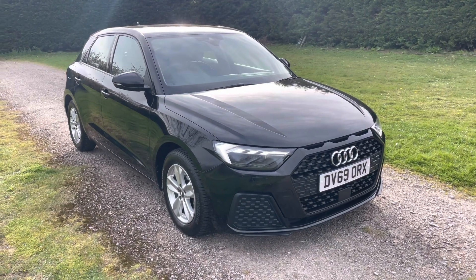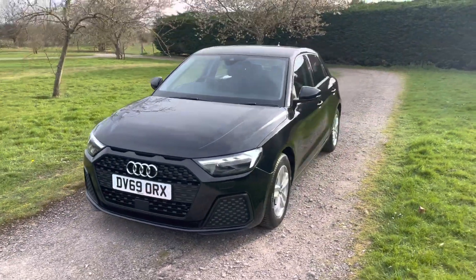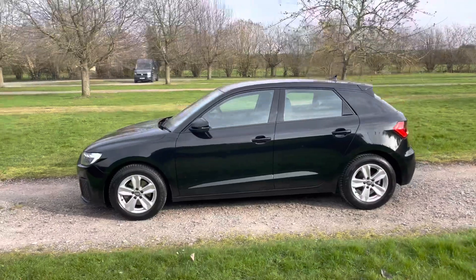Welcome to Elms, and here we have our lovely Audi A1. It's a Sportback, so it means it's got five doors. As you can see, it's a one-litre turbo petrol automatic — really lovely to drive.